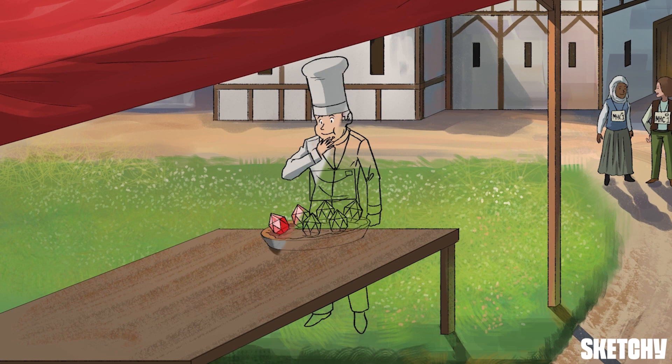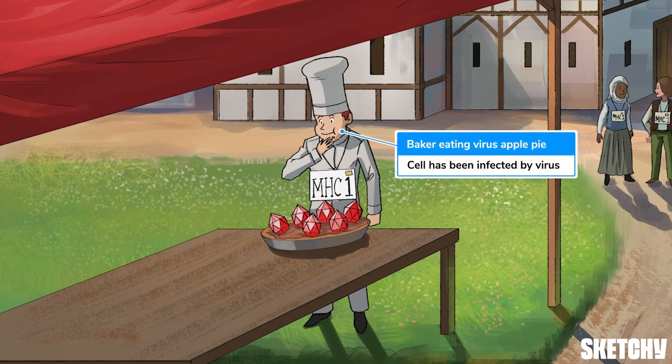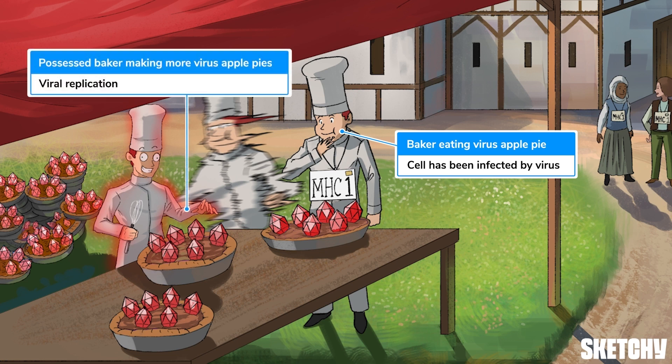Let's focus on this baker, who's munching on a random apple pie he found on the ground. And if that pie looks a little odd, that's because it is — it's a pie with virus-shaped apples. Our previously normal baker, who's eating this virus apple pie, represents a cell that's just been invaded by a virus. He's glowing red, and he's baking even more of those virus pies. This means the virus has taken over the host cell, hijacked its machinery, and is now trying to replicate itself.